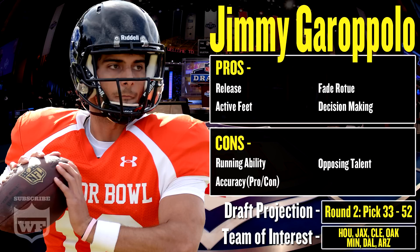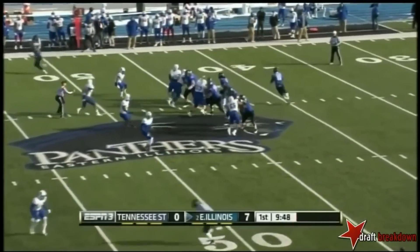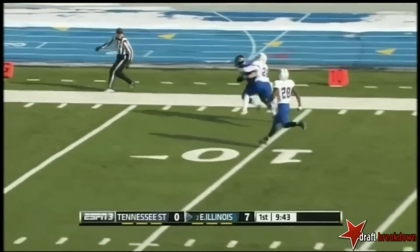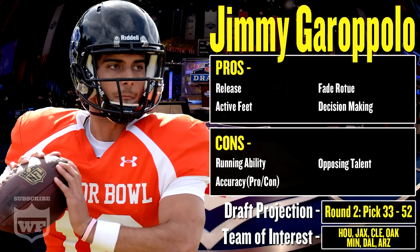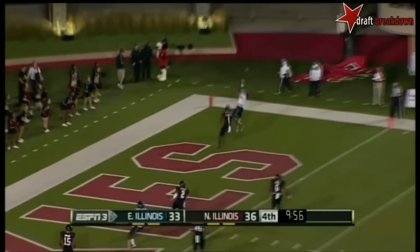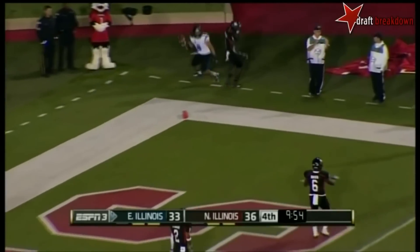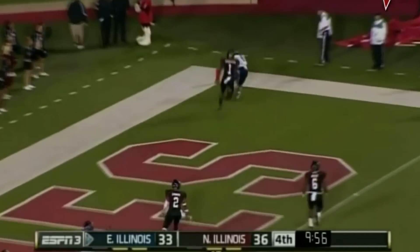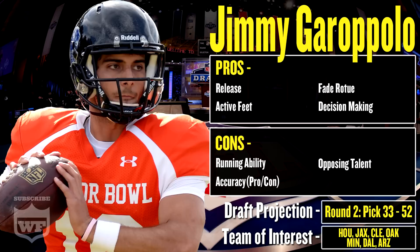He's got active feet. When he's in the pocket, you've got to watch his feet — he's not flat-footed. He's the opposite. His fade route — I think he throws the prettiest fade route that I've seen out of some of these quarterbacks I've watched, including Teddy Bridgewater and Blake Bortles. I think Garoppolo throws the best fade route, and it's just pretty. So Garoppolo's fade route is definitely a pro.